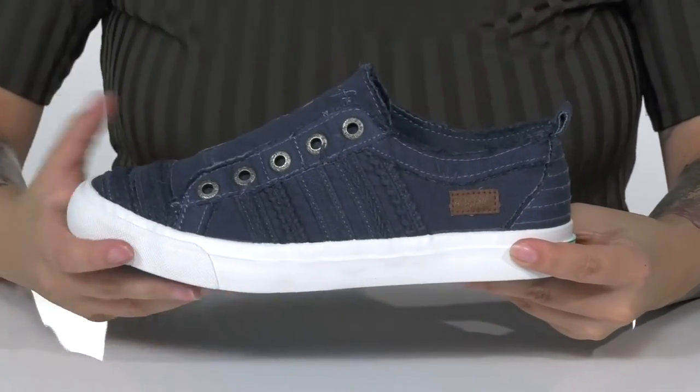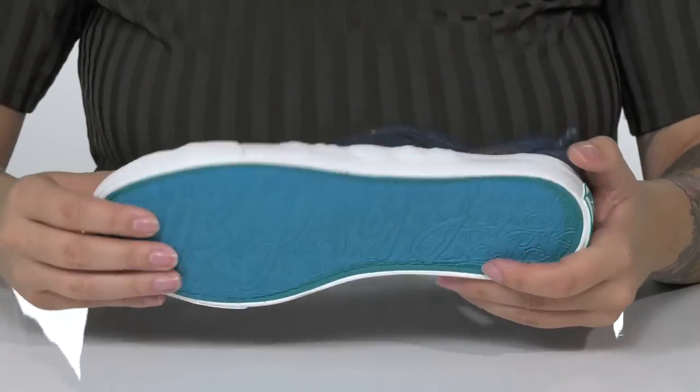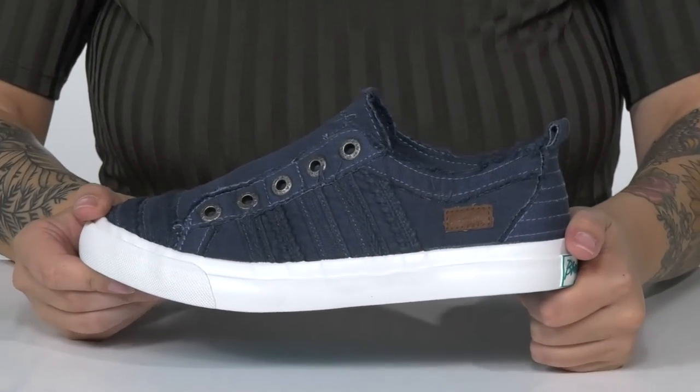That trendy wide midsole has a little bit of flexibility. Underneath there is a textured outsole for traction. I think these would pair very well with some skinny jeans or some denim shorts.